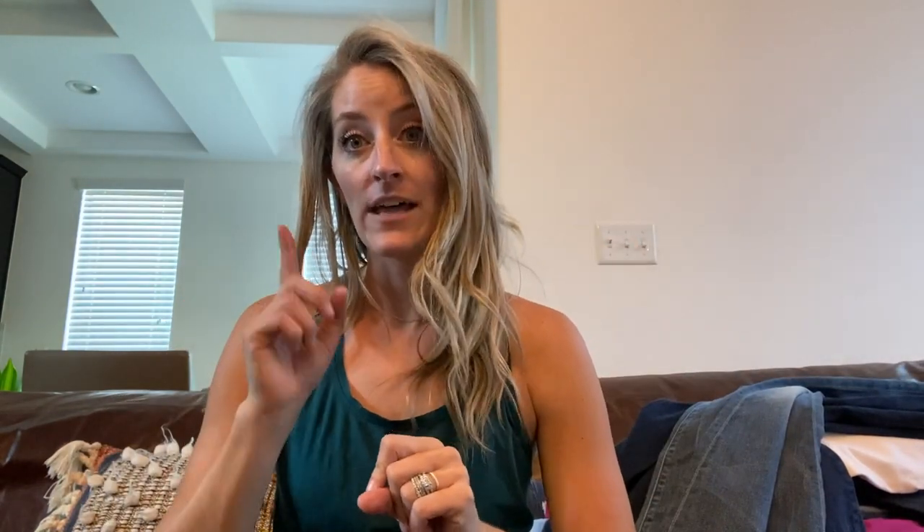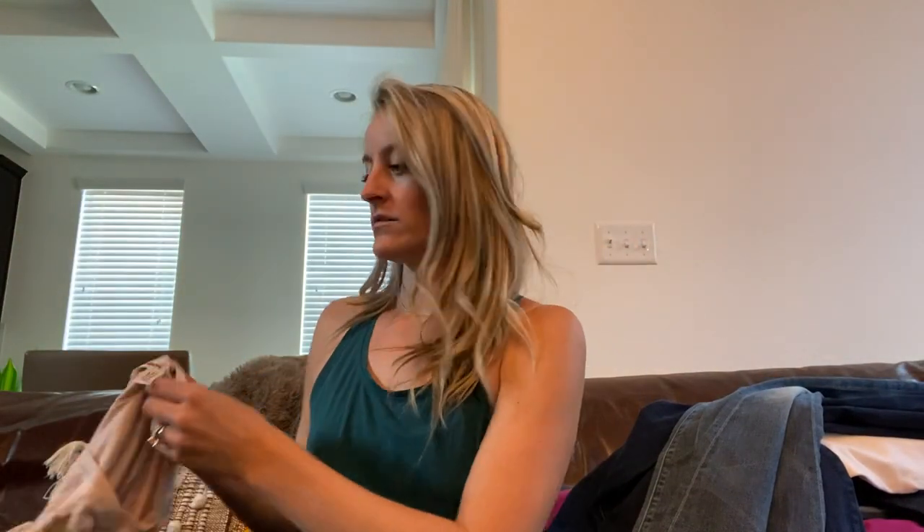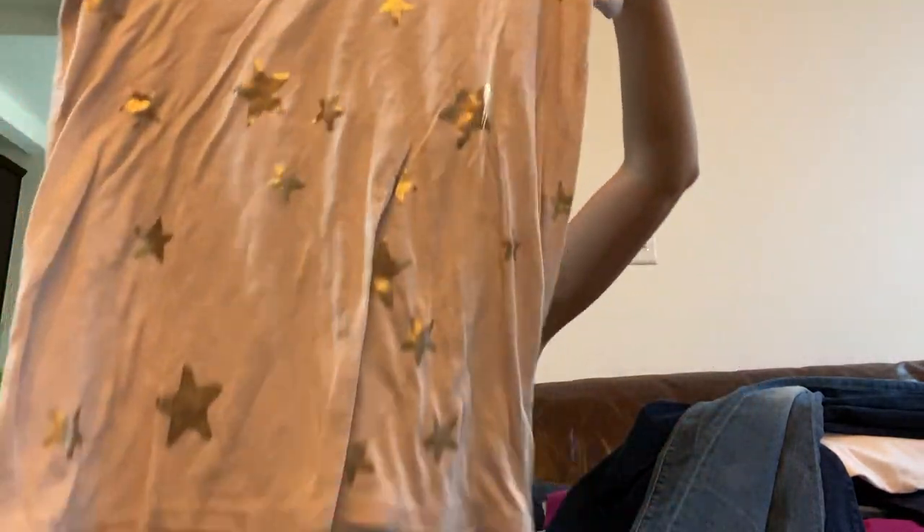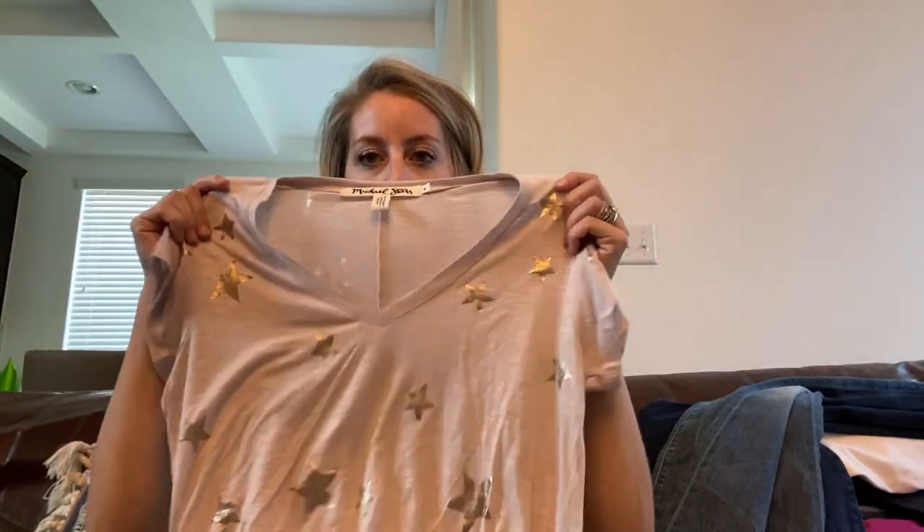Lastly we have athletic wear slash lounge wear. This is a Michael Stars star print tee that would be really cute lounge style, size small — feels like it's new.